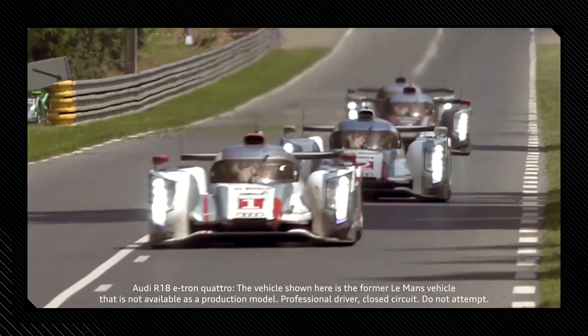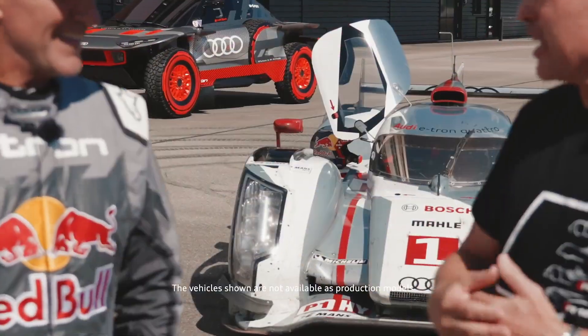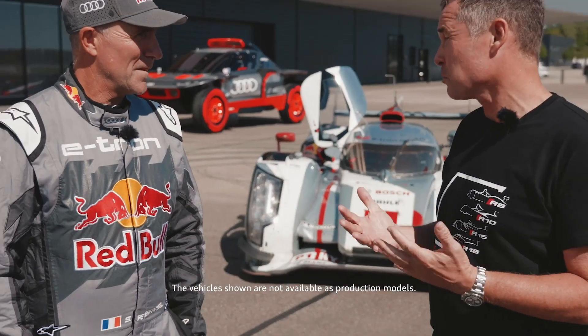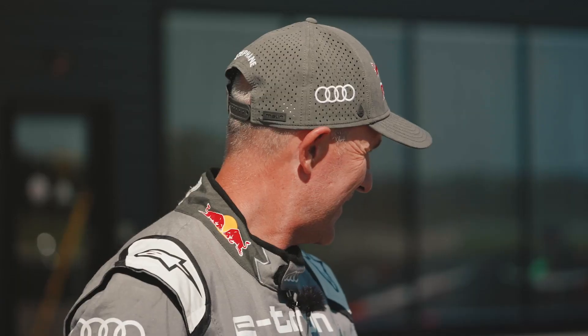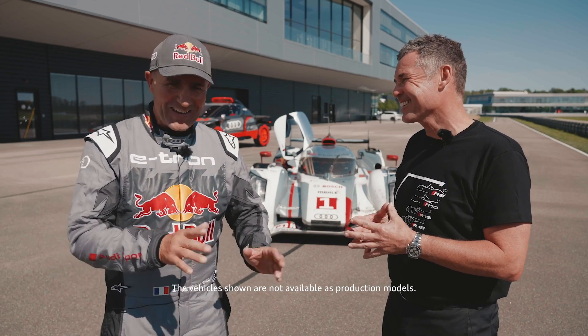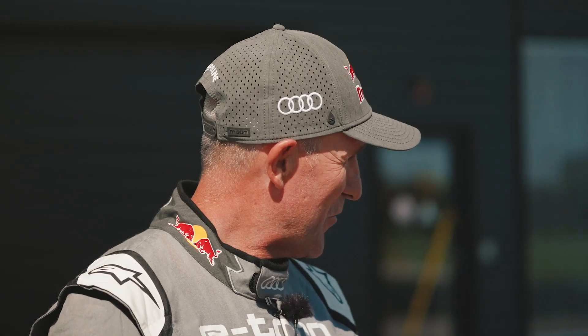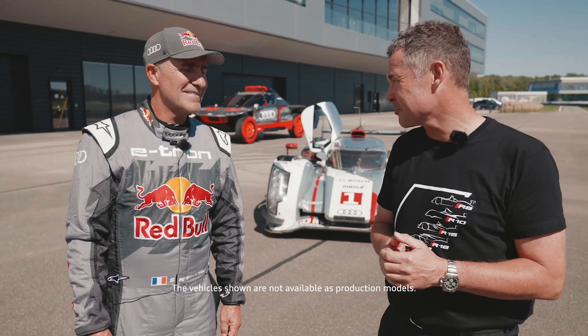This car won Le Mans in 2012 and obviously paved the way for the electrification of Audi in motorsport. Are you claustrophobic? Just a little bit. When I saw the space inside the cockpit, I was a little bit nervous, but I can jump inside for sure and we'll see what happens. Enjoy your ride, Stefan. Thank you.